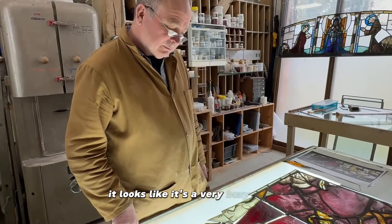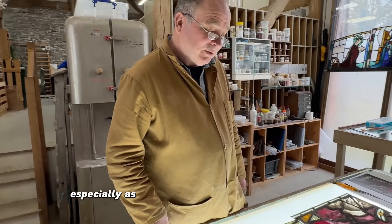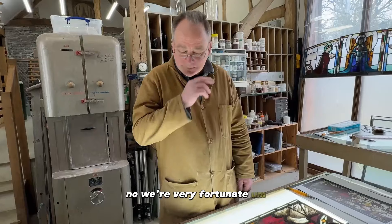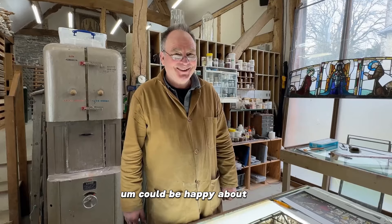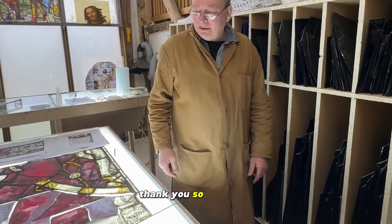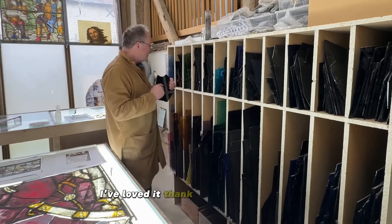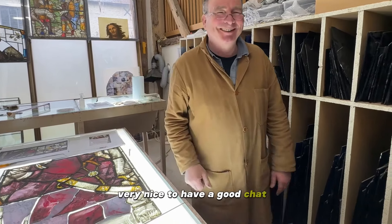It looks like it's a very busy studio — you have a lot of projects on. We do. It's been very nice to have a good chat.